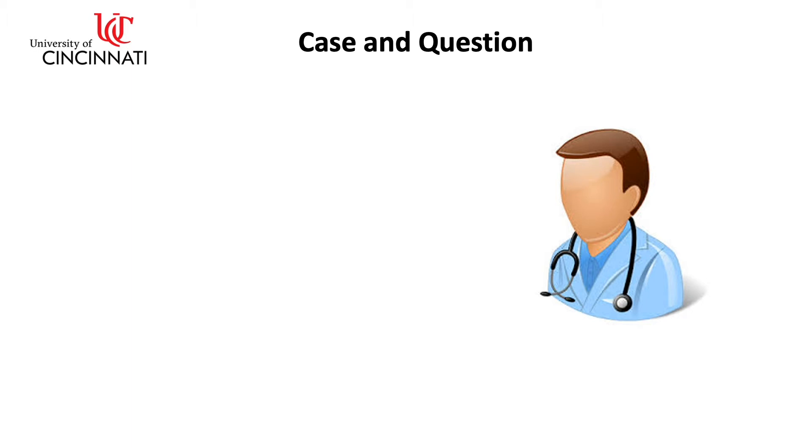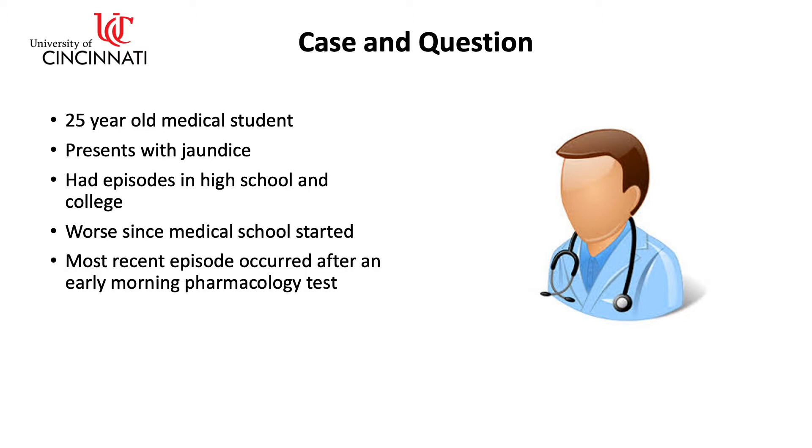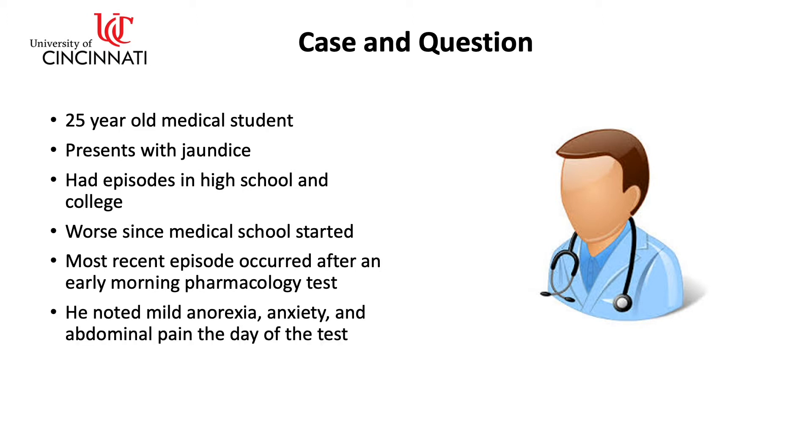First, a case. This is a 25-year-old medical student who presents with jaundice. He had episodes of jaundice in high school and college, but it's been worse since he started medical school. The most recent episode occurred after an early morning pharmacology test. He noted mild anorexia, anxiety, and abdominal pain the day of the test. His friends noted yellow eyes.